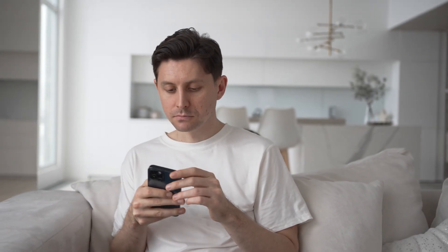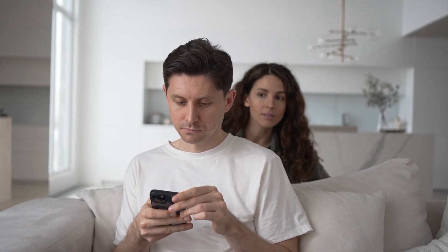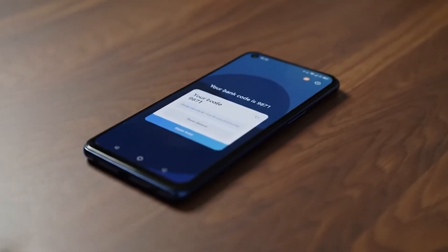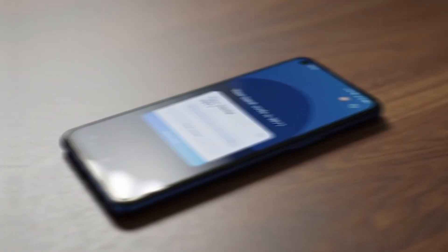Let's start with the most obvious method: someone simply looking over your shoulder when you're messaging or checking notifications. This old-school technique doesn't require any technical skill, but can be surprisingly intrusive. Many people check their phones in public places, making it easy for curious onlookers to see what you're typing or reading. And even worse, when your phone is locked, notification previews could still reveal the content of your messages to anyone who glances at your screen.